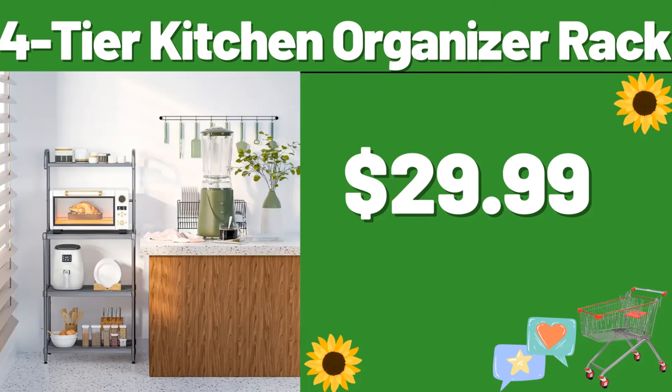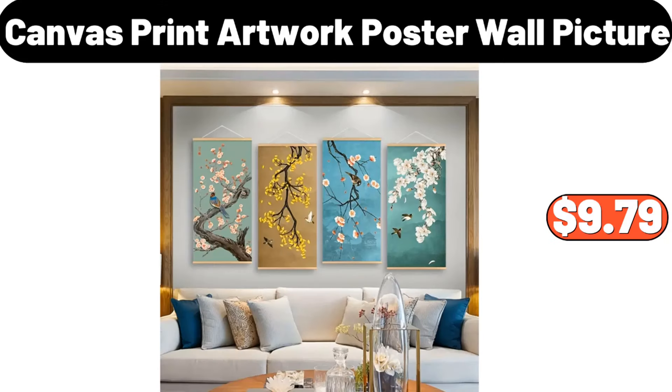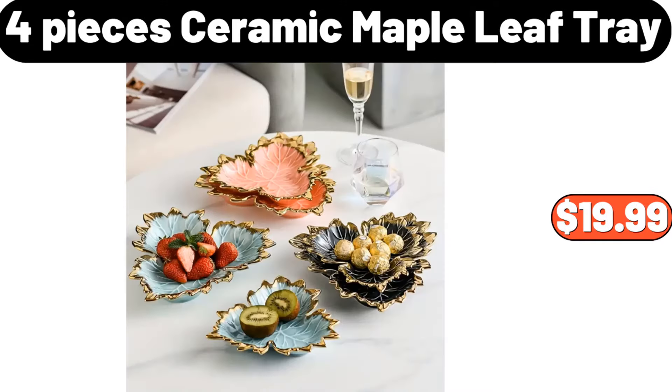Fortier kitchen organizer rack, $29.99. Minimalist side table, $37.79. Canvas print artwork poster wall picture, $9.79. Infrared air fry toaster oven, $79.99. 4-pieces ceramic maple leaf tray, $19.99.